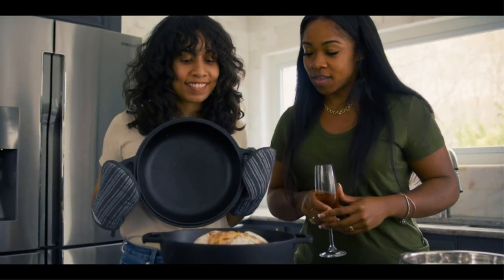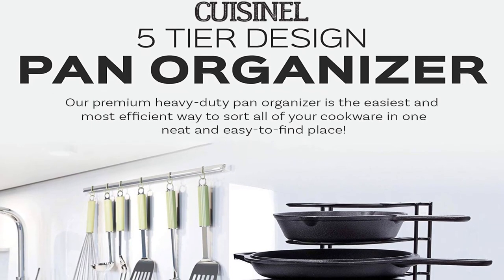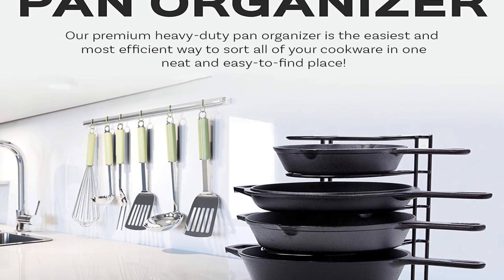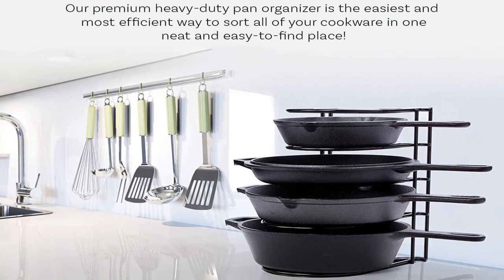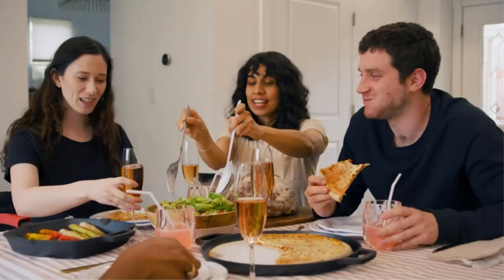It can also be used to store skillets, pans, pots, griddles, plates, trays, and other cooking utensils. It's also built to last thanks to its heavy-duty structure, making it a great investment. It is perfect for countertop and in-cabinet use, requiring no effort to set it up.